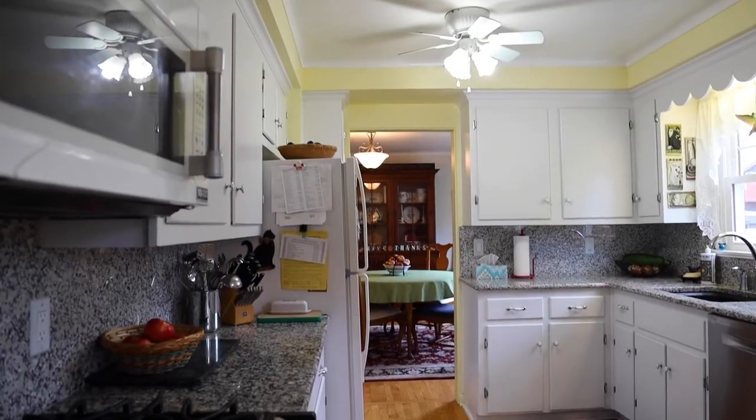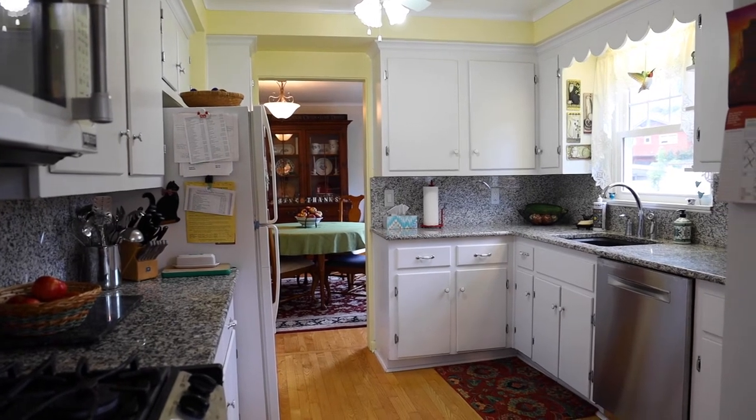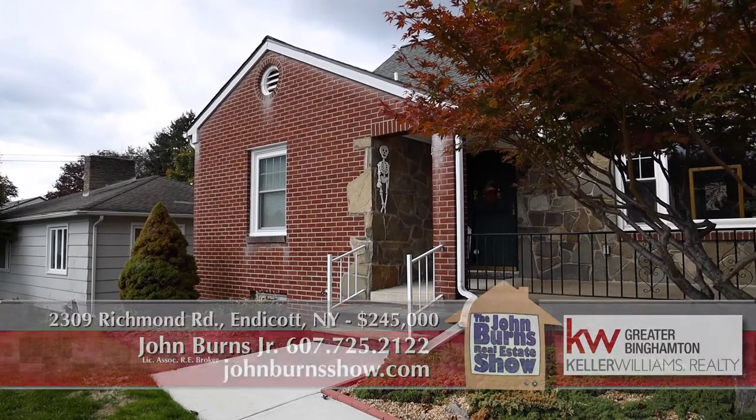And if anyone would like to see this house, they can call us at 607-725-2122. Thank you, Yelena. Thank you, John.